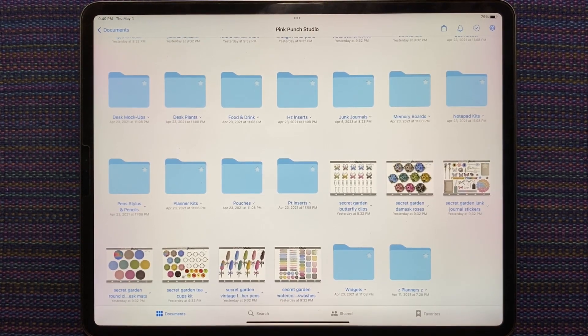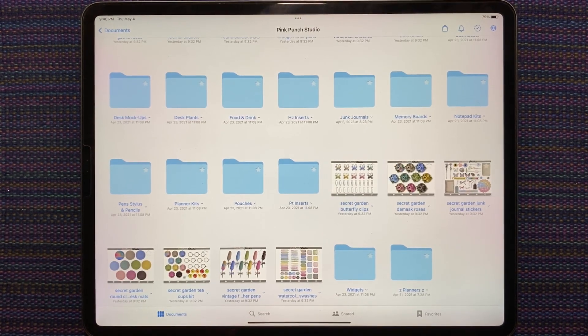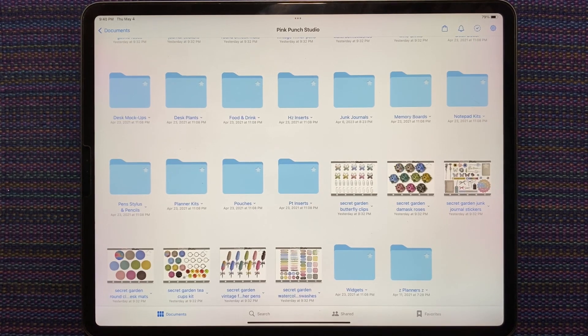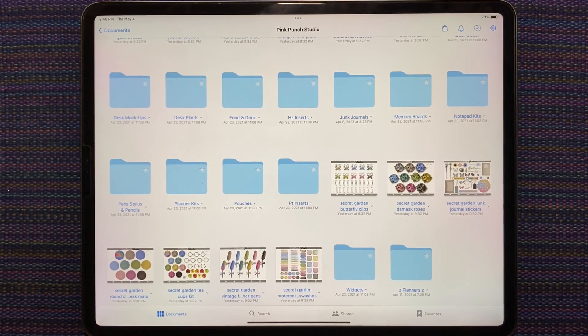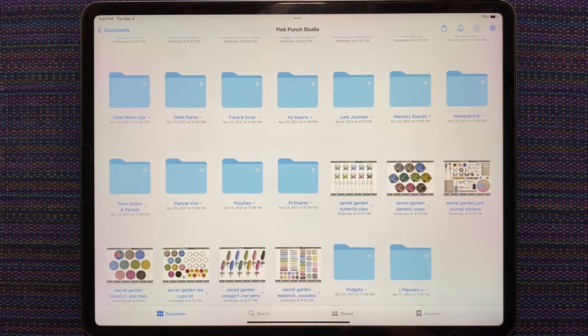So keep an eye on the Planner Mayhem Facebook group or the Pink Punch Studio Facebook group for the coupon code, and you can get all of your Pink Punch Studio purchases and anybody else participating in the sale 30% off. The majority of the shops in the sale are physical planner shops and printables. Pink Punch Studio is in it, so you can get 30% off all weekend — I think the sale goes from the 5th to the 7th. There's also a giveaway on Instagram if you check out the Planner Mayhem Instagram account.